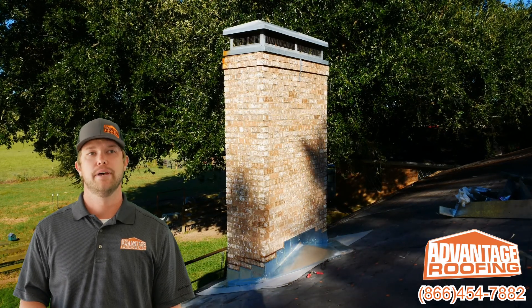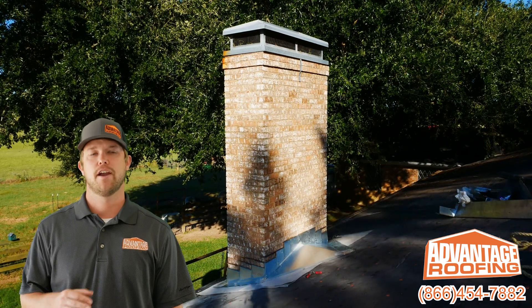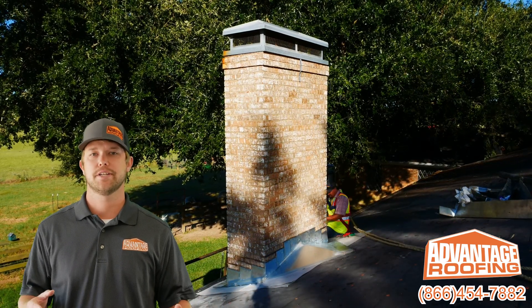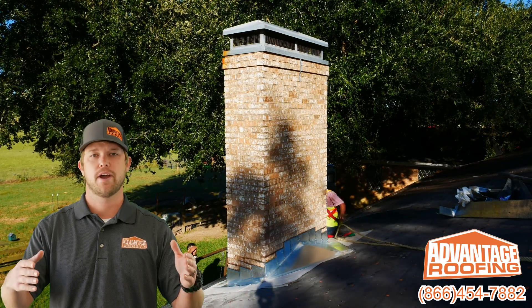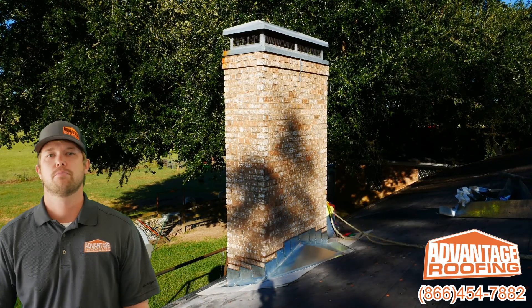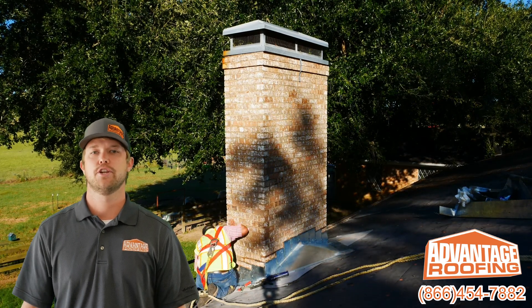I'm willing to bet that the last time your roof was replaced, the chimney flashing wasn't replaced. It's a very common practice — no matter what condition it's in, other companies without these professionals just roof around it and call it done. So call Advantage Roofing Company today for a free inspection and have a professional take a look at your roof.